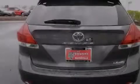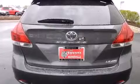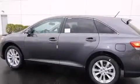Air conditioning with automatic climate control, a split-folding rear seat, an auto-dimming rearview mirror, a home-link feature, and alloy wheels.